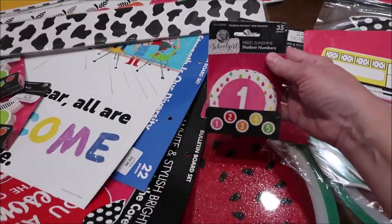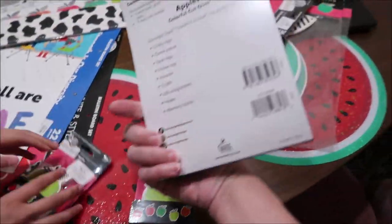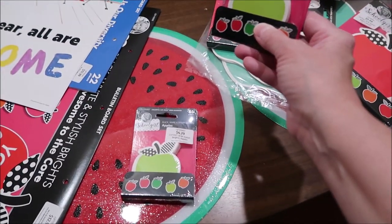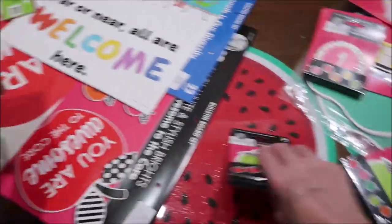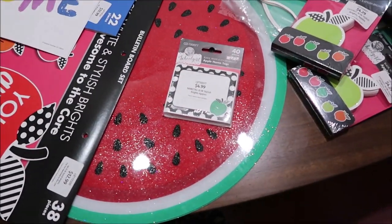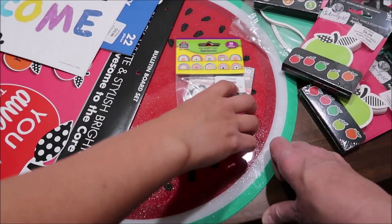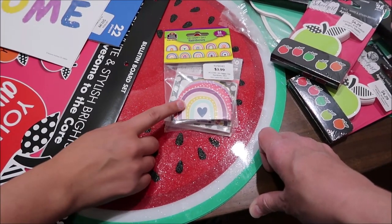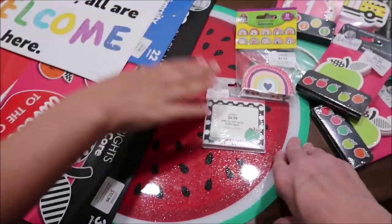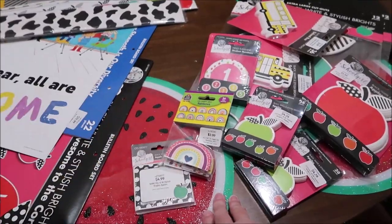She got something that looks like it could be for a calendar or she could write student numbers on it. She got little sticky tags for name tags on the first day of school. She also got a thing of rainbows that she bought several trips ago and stuck in the bag - they don't match anything else in her haul, so she's going to give them away as prizes. She got a roll of washi tape, two more apple sets, and three rolls of border because she's learned it's awful to run out halfway through.